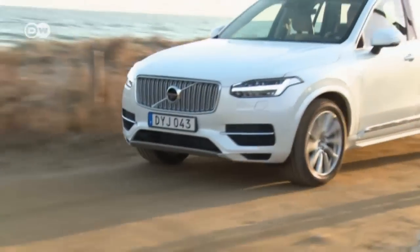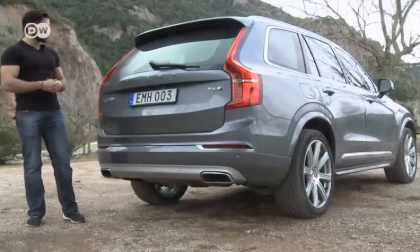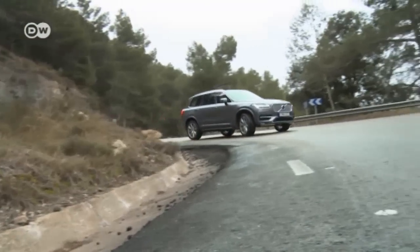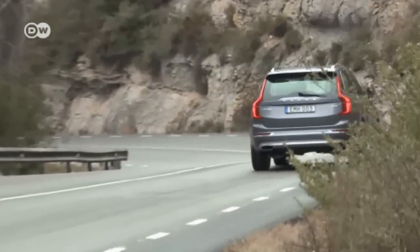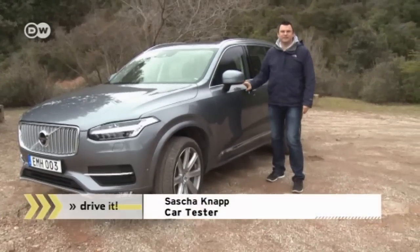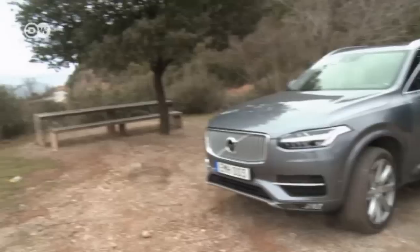Design tester Tanju Gensch sums up: the XC90 has evolved — the front is new, but the rear is typical for Volvo. He liked the design, but not the price, though at least you get something good for the money. The SUV meets everyone's needs, looks good, and offers the safety features expected of Volvo. Sacha Knopp adds that the XC60 was the best-selling mid-range SUV in 2014, and this new XC90 met all his expectations. All in all, he thinks things are looking up for Volvo.